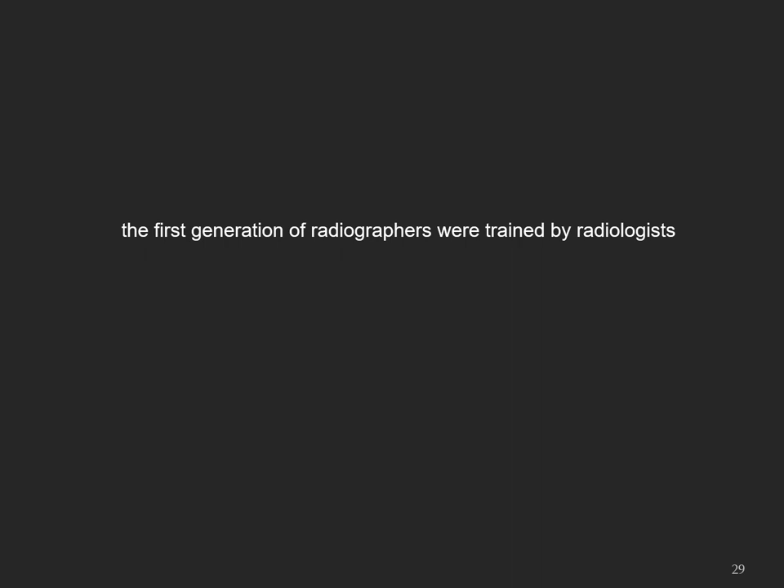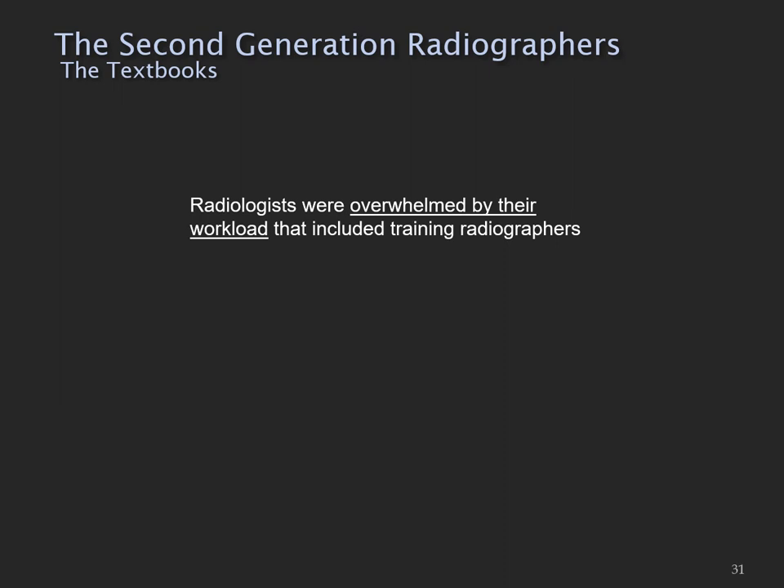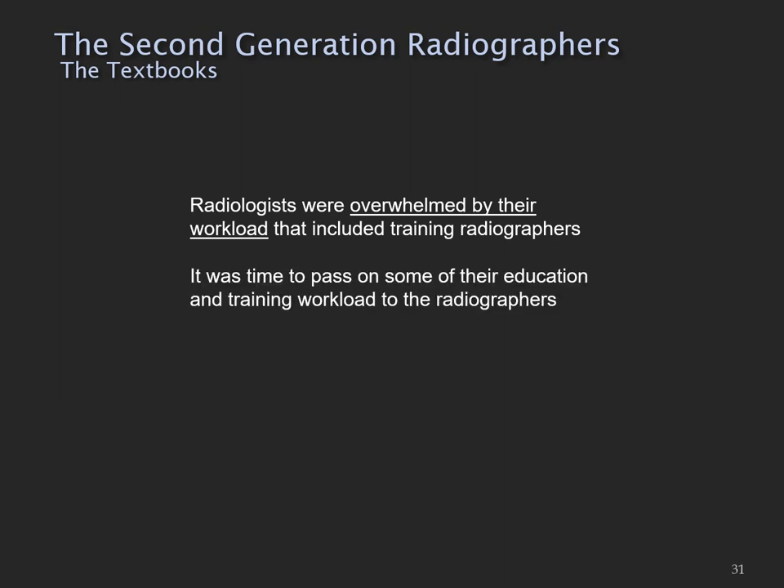It's interesting to consider that the first generation of radiographers were trained by radiologists. A 1944 radiography textbook states that to the busy radiologists in charge of large departments, the constant training of x-ray technicians becomes an irksome task. It became apparent around this time that radiologists had to concentrate on radiology, and radiographers had to lift themselves up by their bootstraps, become more independent, and basically train themselves.